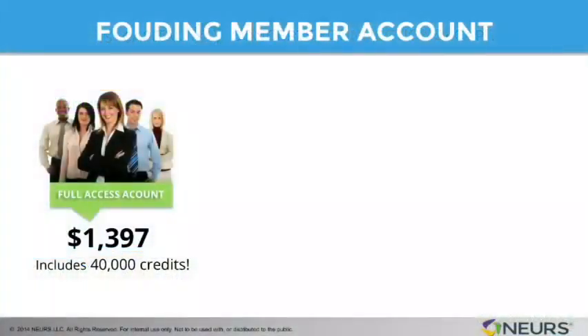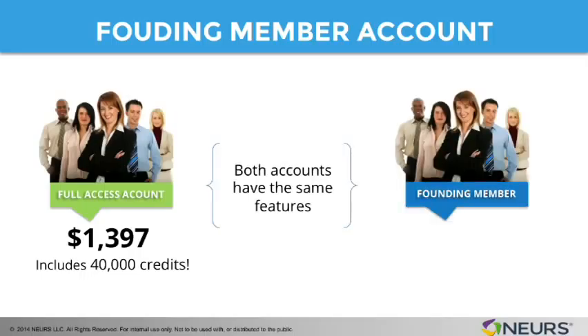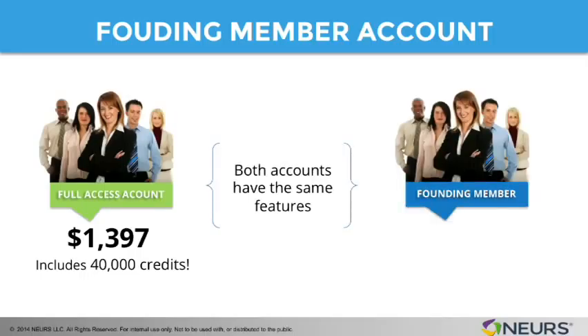What is the founding member account all about? Well, the founding member account is a lot like the full access account. It has the same account features, the same account benefits in terms of being able to access the entrepreneurial side of our site and also the provider side of our site.